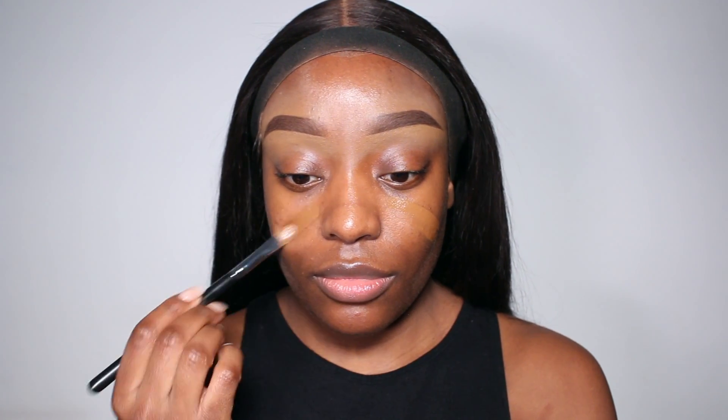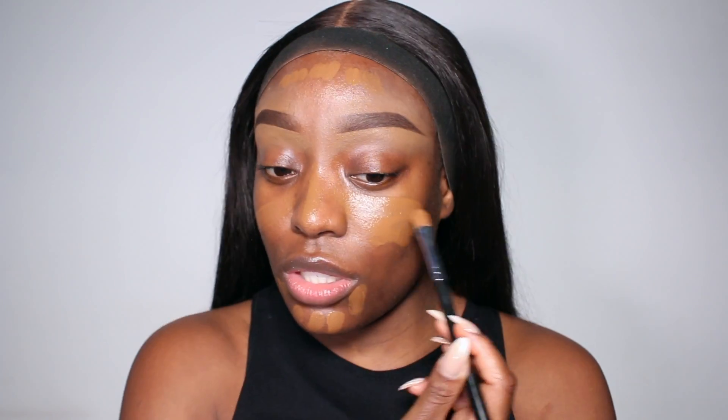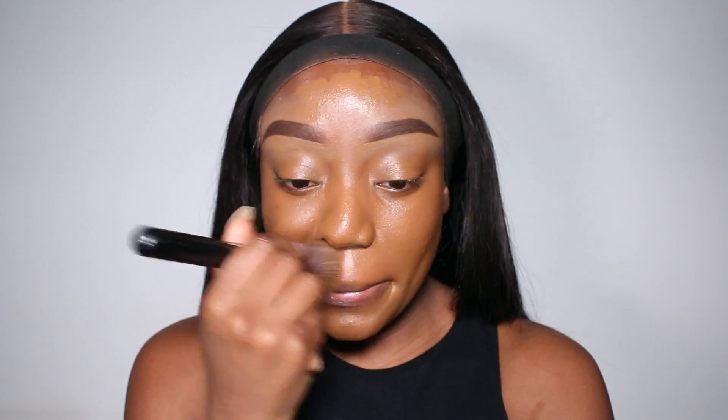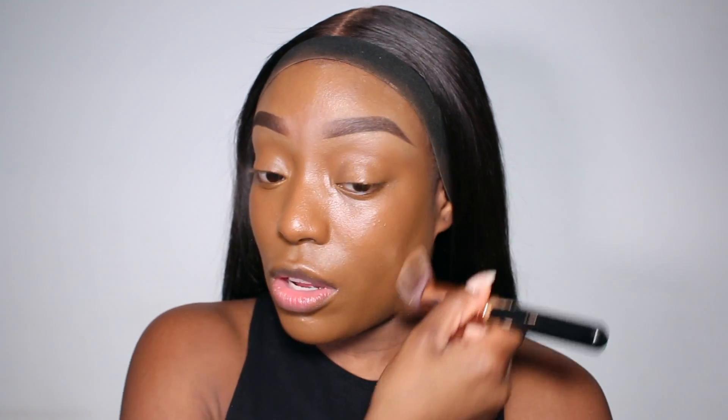For foundation today I'm going to be using my NARS Natural Radiant Longwear Foundation — honestly it's one of my favorites and it's great for all skin types. I use the shade New Caledonia; it's one of the very few foundations that I feel really matches me well. Foundation applied, and you can always go in with your beauty blender afterwards to blend further, but I think the brush has done the job.